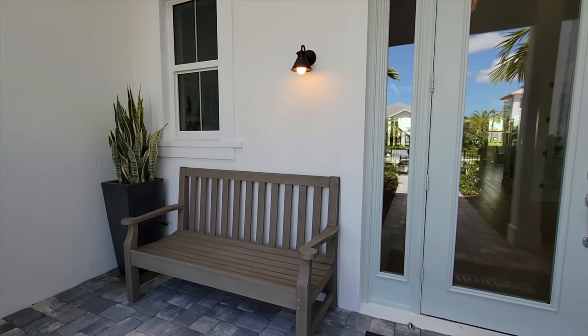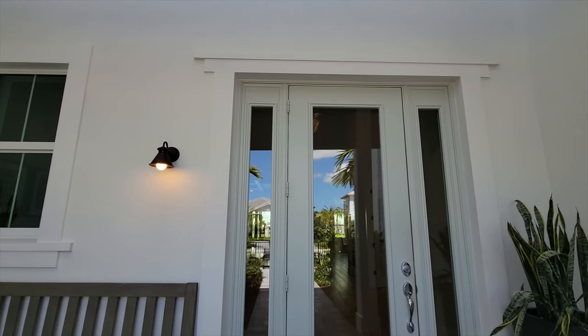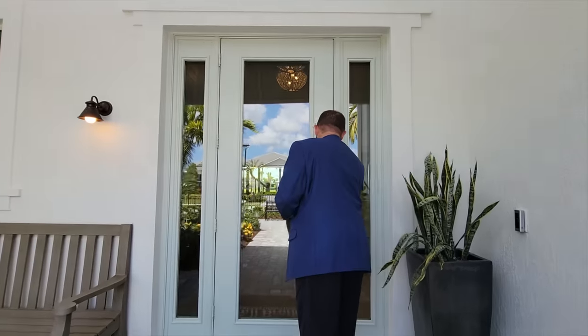The front patio is here — it is covered, with very tall ceilings. We have the door and a light fixture over here on the left where you can actually sit out and enjoy the Florida weather and wave to your neighbor. So let's go ahead and go inside and check out this home.